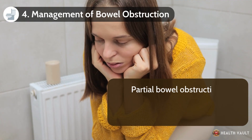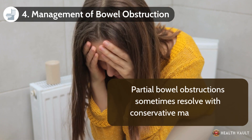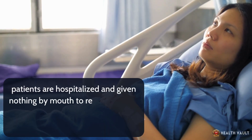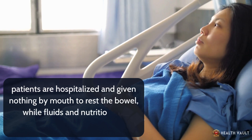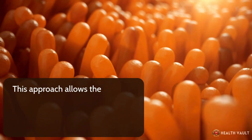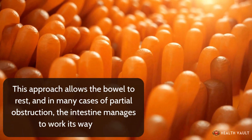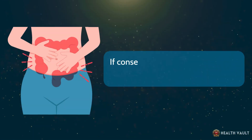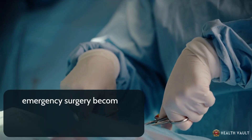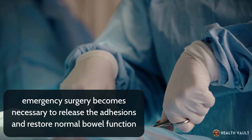Number 4: Management of bowel obstruction. Partial bowel obstructions sometimes resolve with conservative management. Patients are hospitalized and given nothing by mouth to rest the bowel, while fluids and nutrition are provided intravenously. This allows the bowel to rest, and in many cases of partial obstruction, the intestine manages to work itself free. If conservative management fails or if there is a complete obstruction, emergency surgery becomes necessary to release the adhesions and restore normal bowel function.